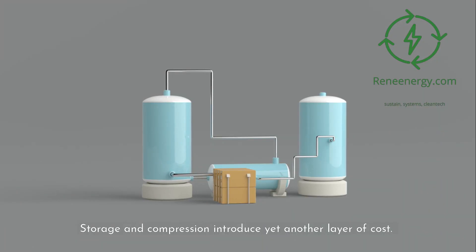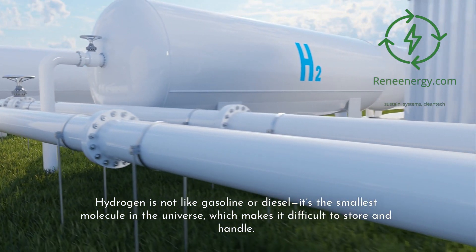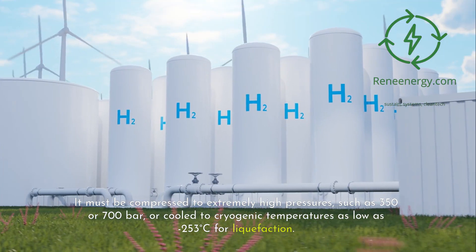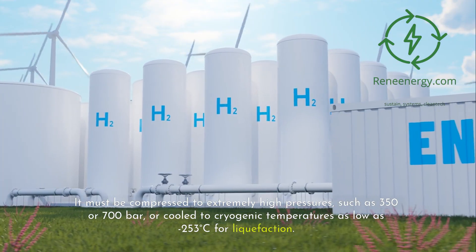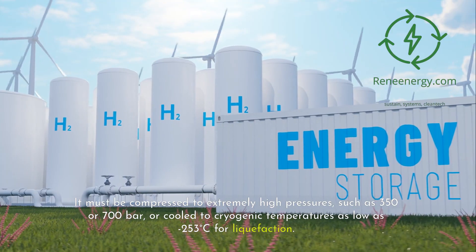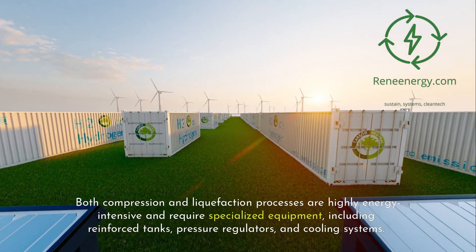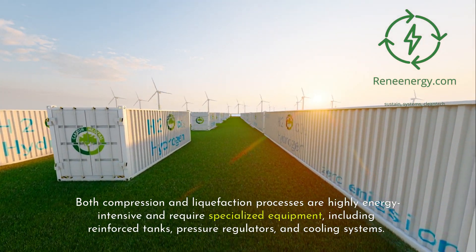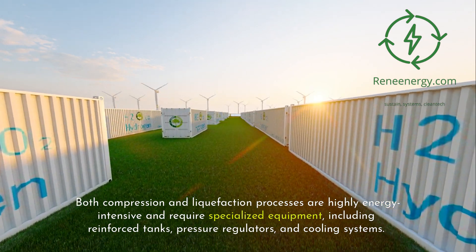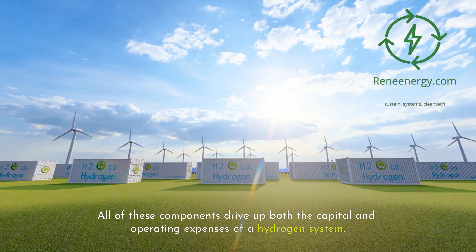Storage and compression introduce yet another layer of cost. Hydrogen is not like gasoline or diesel — it's the smallest molecule in the universe, which makes it difficult to store and handle. It must be compressed to extremely high pressures, such as 350 or 700 bar, or cooled to cryogenic temperatures as low as -253°C for liquefaction. Both compression and liquefaction processes are highly energy intensive and require specialized equipment, including reinforced tanks, pressure regulators, and cooling systems, all of which drive up capital and operating expenses.